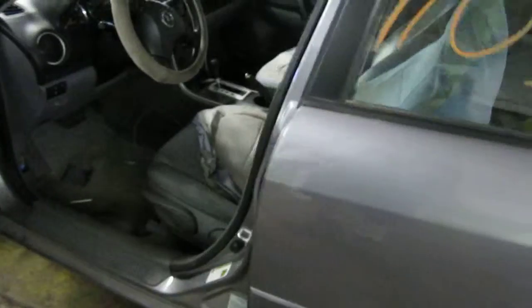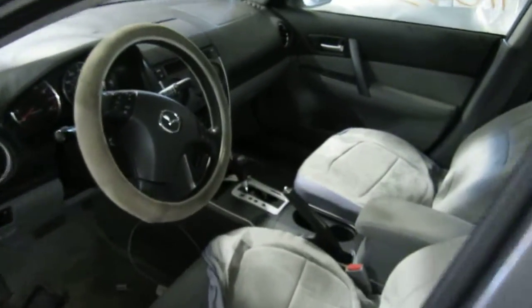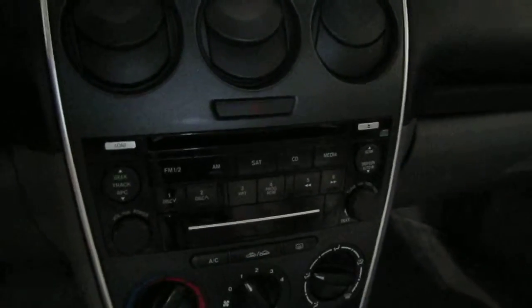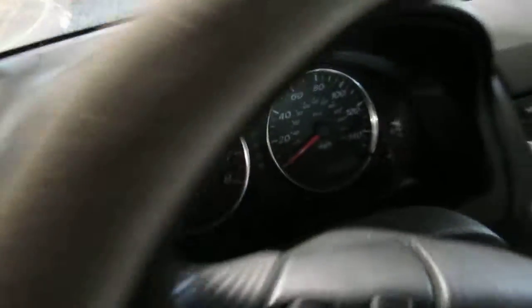It also has a grey cloth interior, standard climate control, and a factory AM FM 6 disc CD player as well. The vehicle is also equipped with a factory tachometer.